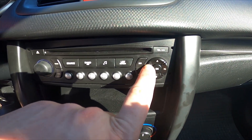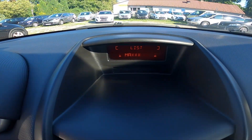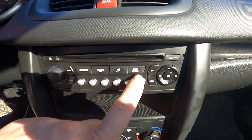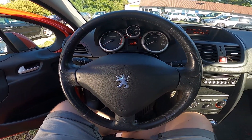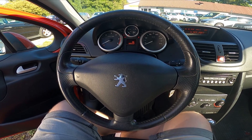Adjust the station manually or select it from the radio stations list. Then press and hold the preset buttons — one to six. After you hear the beep, it means the radio station has been assigned to that preset.